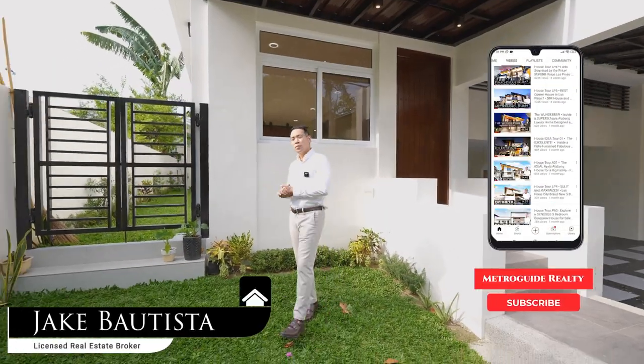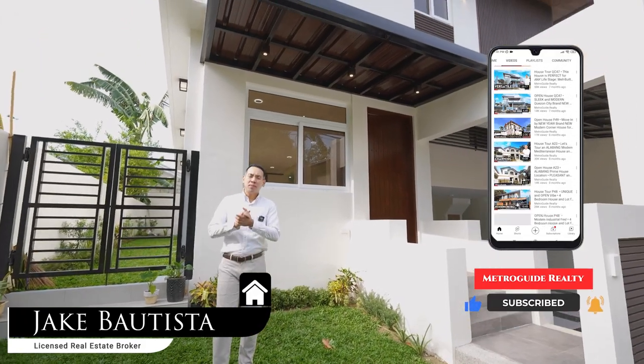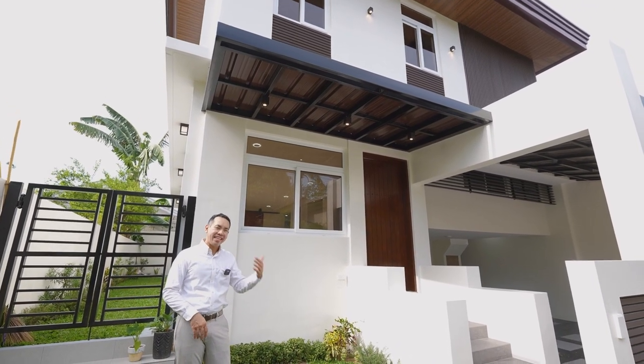Hi, this is Jake Bautista, and we'd like to welcome you to a brand new MetroGuide Realty House Tour. Today, we are presenting a modern and welcoming 4-bedroom house for sale located here in BF Homes, Paranaque City.